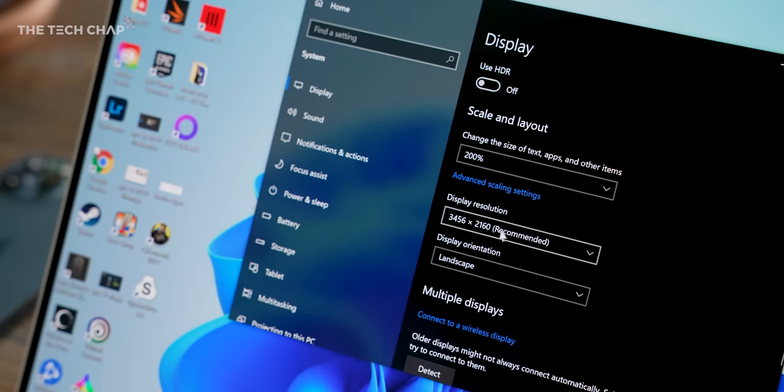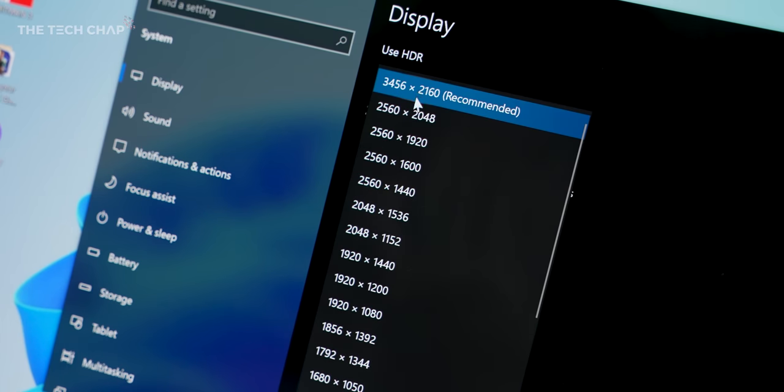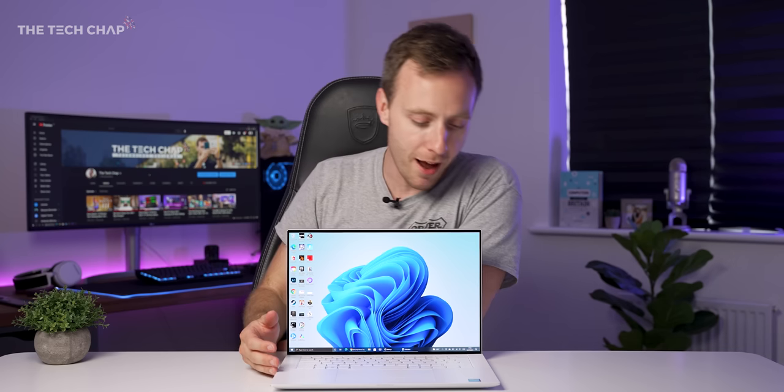This is a 3.5K display, which I think is the first one I've ever seen with a very strange resolution. This is a little bit under native 4K, so it won't be quite as sharp in terms of the pixel per inch density, although you'd be hard-pressed to notice. And also you can, of course, still play stuff in 4K, but you're not going to get it back natively.